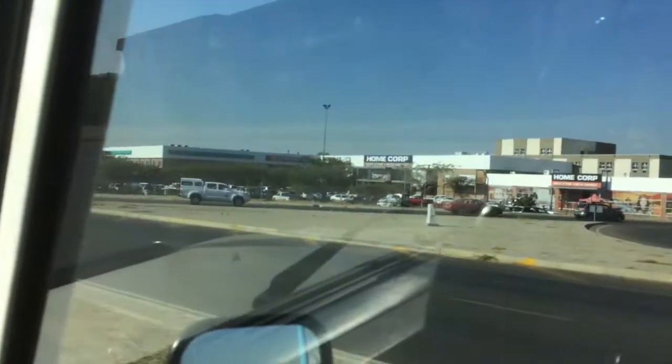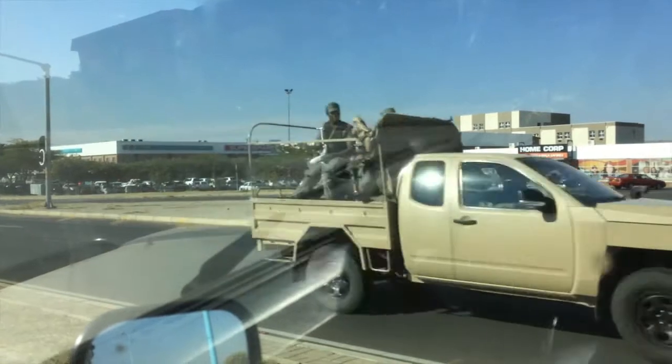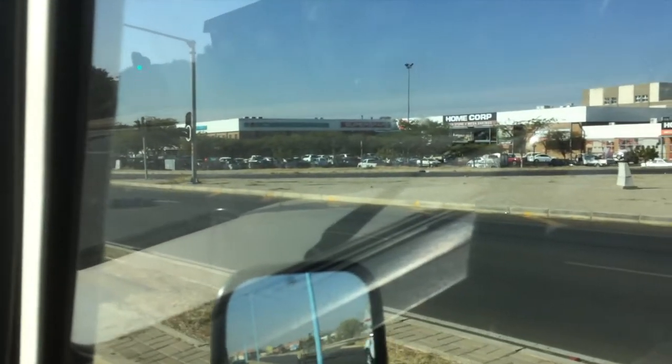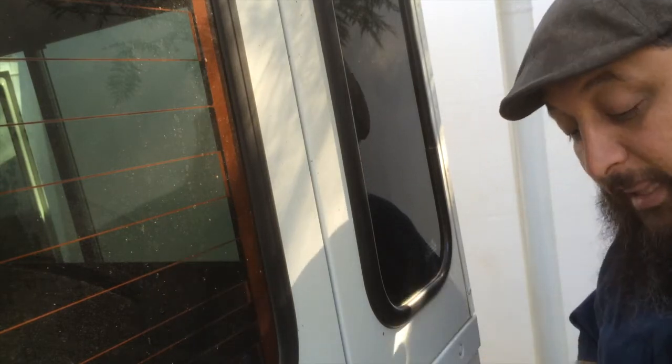Here comes some police slash army guys. Putting on the South African sticker on the Land Rover.